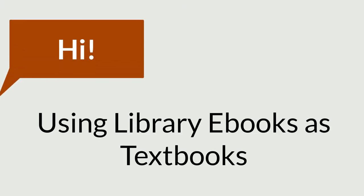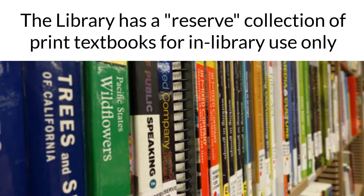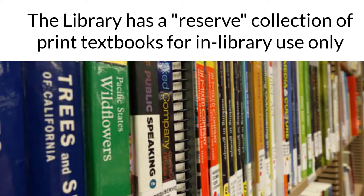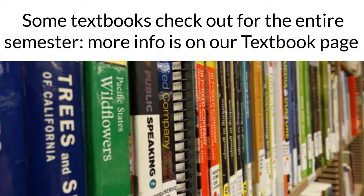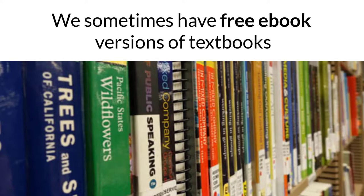Hi and welcome to this video about using library ebooks as your textbook. The library provides free textbook access in a few different ways. We have a reserve collection of the print textbooks for most COS classes. Reserves are for in-library use only. We have some textbooks that can be checked out for the entire semester if you qualify, and more information about that is on the library's textbook page. And sometimes we're able to offer free ebook versions of textbooks, which is the focus of this video.